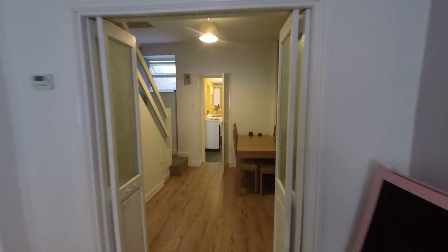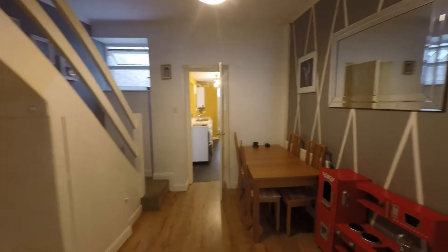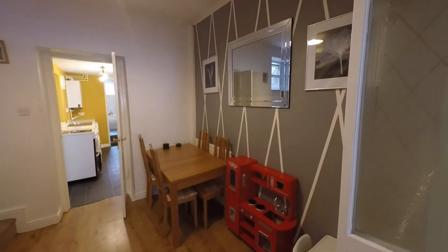We do have folding doors to use as a separate space if required, but when open we have this fantastic open plan layout to the ground floor.